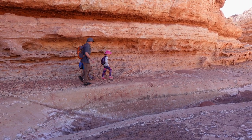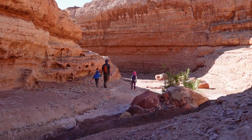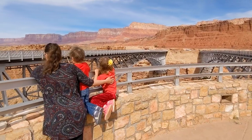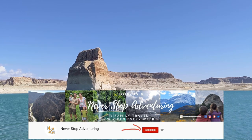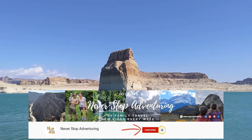Thanks for watching. We hope this gives you some options for places to stay in and around Page, because you really should see it. Come back next week where we'll show you the area around Lee's Ferry — we hike Cathedral Wash, dip our feet in the mighty Colorado River at Pariah Beach, and walk the Navajo Bridge. See you then! If you like our content, make sure to subscribe and hit the notification bell so you're notified the next time we release a travel video.